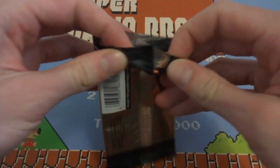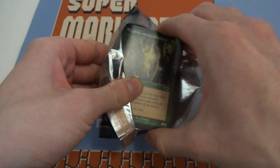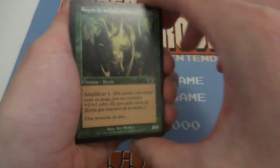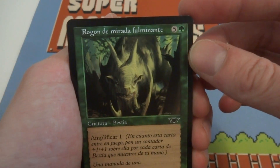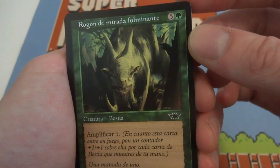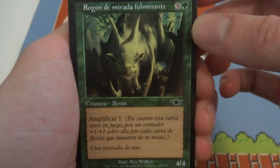Pretty cool to get these older packs. I'm actually getting quite a few older packs I'm gonna be opening up on this channel, so stay tuned for all of those — and they will probably all be in English unless I make a mistake again. The first card I get is a big beast with Amplify 1.